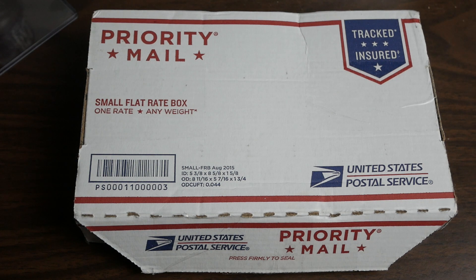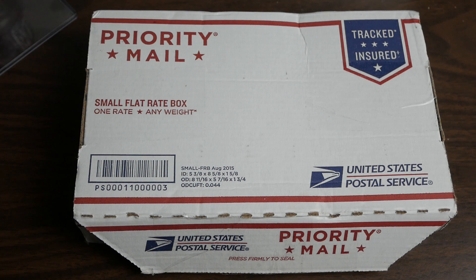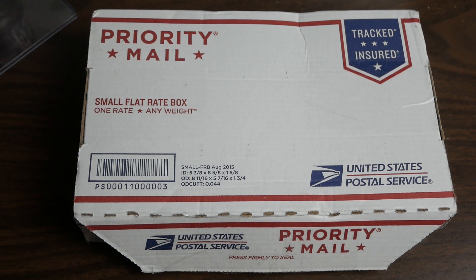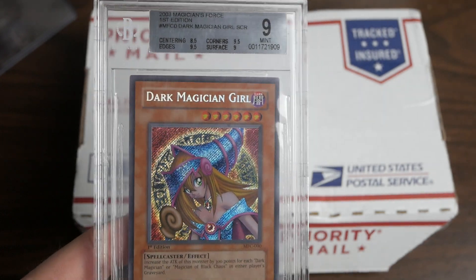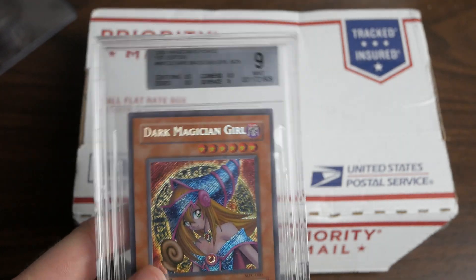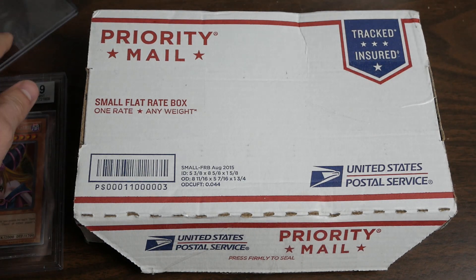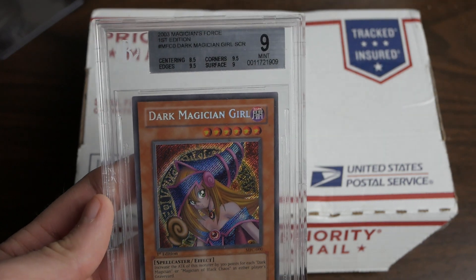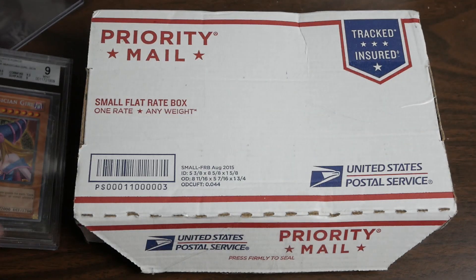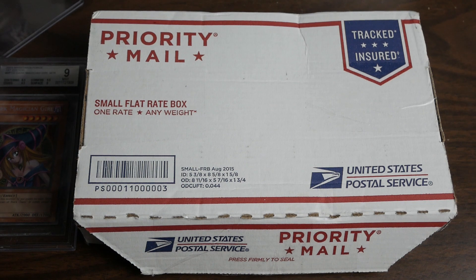Welcome back, got a pretty big card in today and spent a pretty penny on it. It's kind of related to this — the Dark Magician Girl Magicians Force BGS 9 that I got a couple months ago. I got that one for four hundred dollars, which was a really good deal even back then. Nowadays that's almost doubled in price.